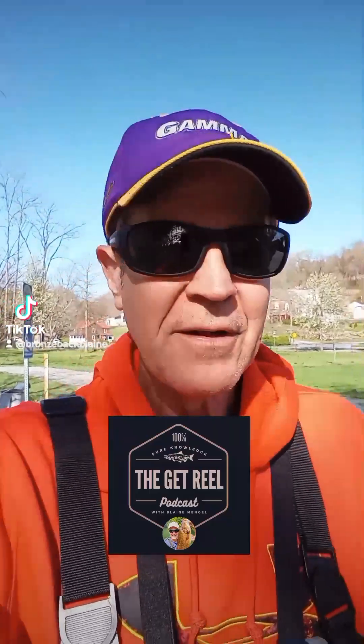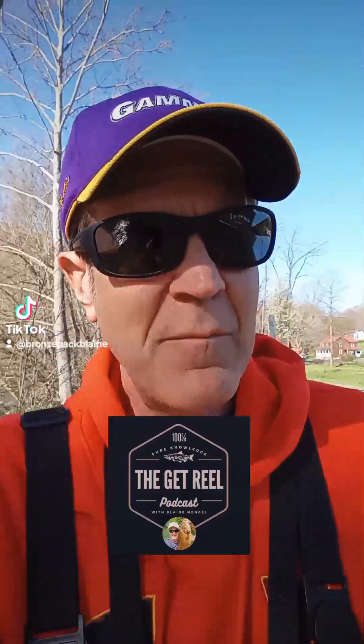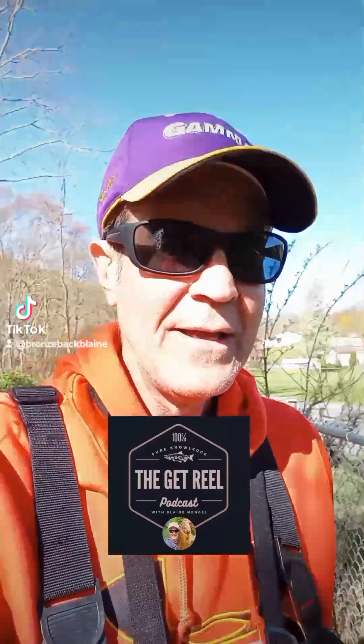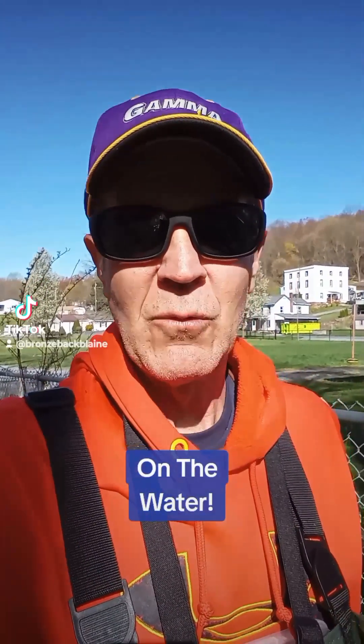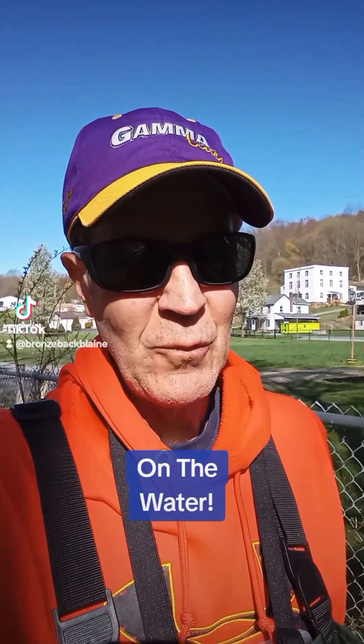Good morning everybody, welcome to Get Real. We're at the smaller river today. Rivers came up a couple feet again, but the smaller river will start to fall and clear a little more quickly. That's where we're at today — it's dirty, the water's dirty. Let's see what we can do.